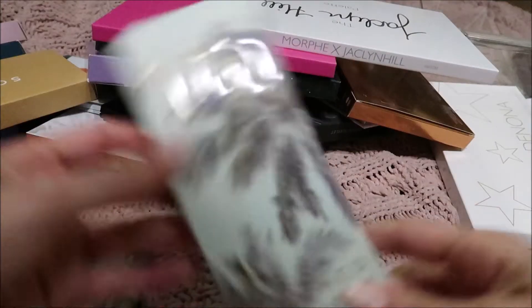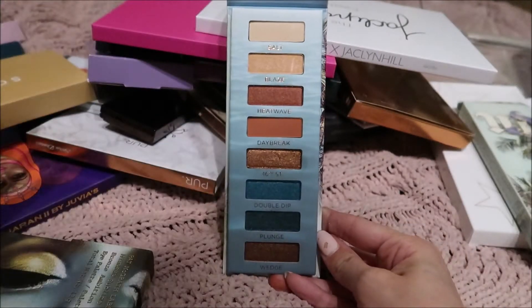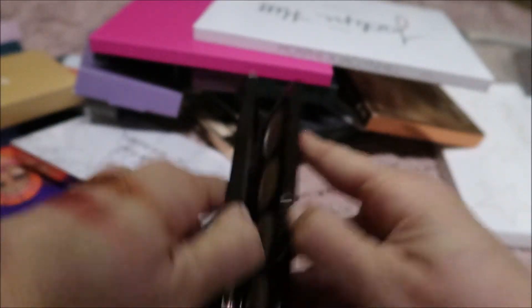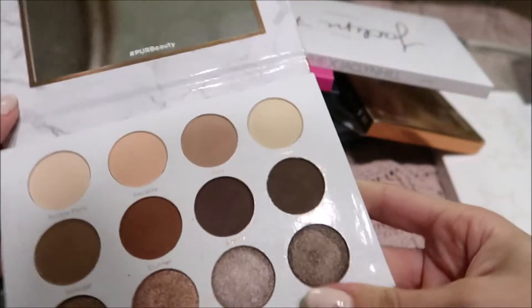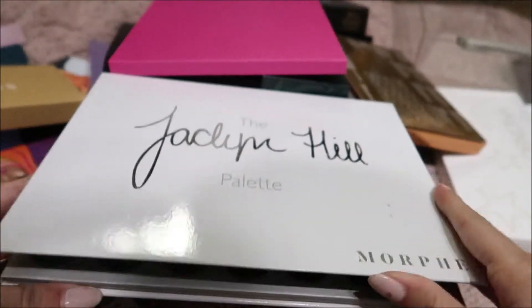I have my Urban Decay Beached Eyeshadow Palette — oh my goodness gracious, it is so gorgeous. Every time I see this palette it just makes me so happy, it's like the ocean. This is the Becca Ombre Eye Palette, and I love these colors — they're so pretty. Here is the Pure Serae Diaries palette that I have used. I'll take this color and put it on our hand — just look at that, so pretty.